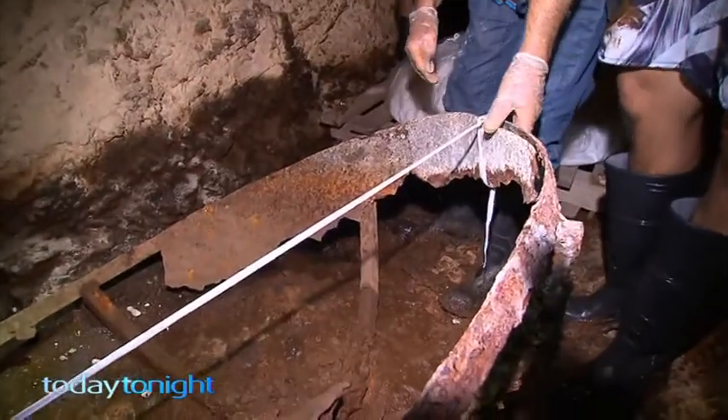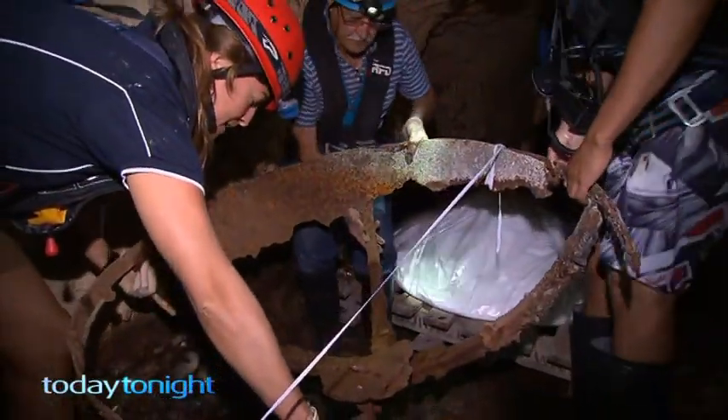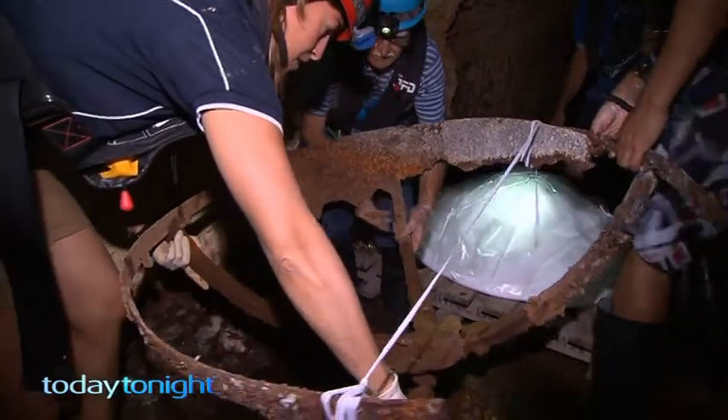The coracles, said to be more than 125 years old, are about to see light for the first time in more than a century. We can assume they were probably from around about the turn of the century.